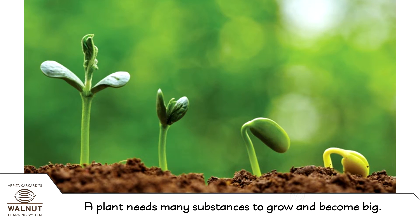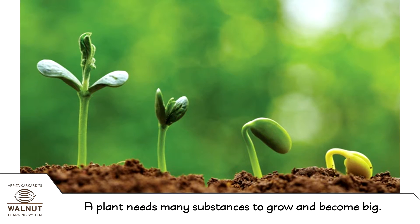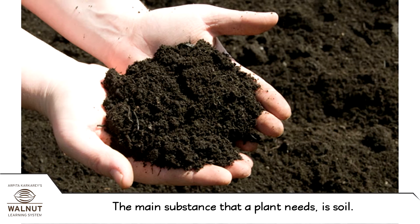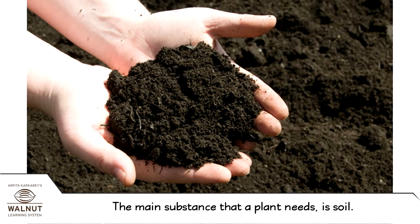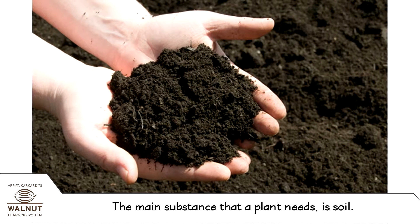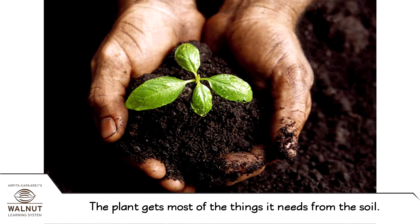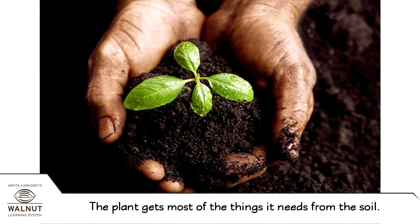A plant needs many substances to grow and become big. The main substance that a plant needs is soil. The plant gets most of the things it needs from the soil.